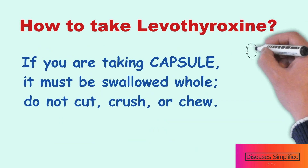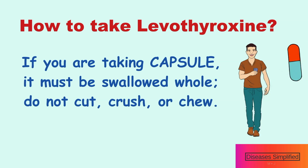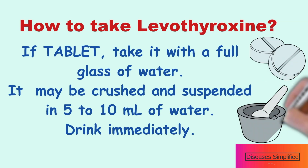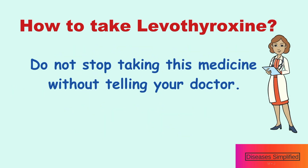If you're taking levothyroxine capsule, it must be swallowed whole. Do not cut, crush, or chew. If you're taking it in tablet form, take it with a full glass of water. It may be crushed and suspended in 5 to 10 ml of water, and the suspension should be used immediately. Do not stop taking this medication without telling your doctor.